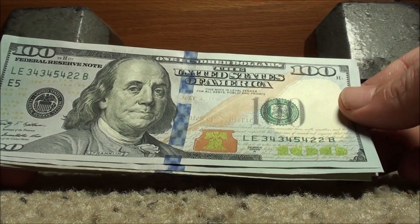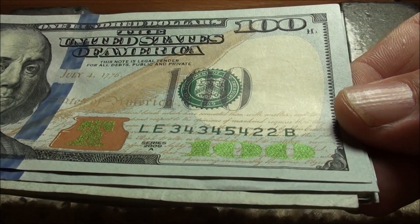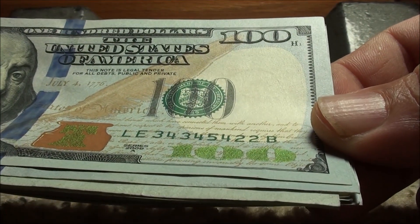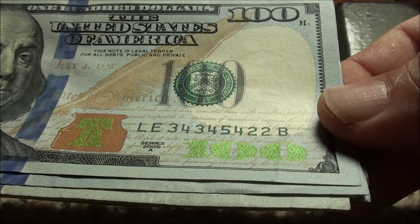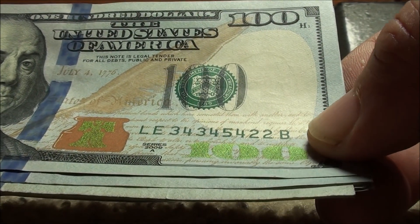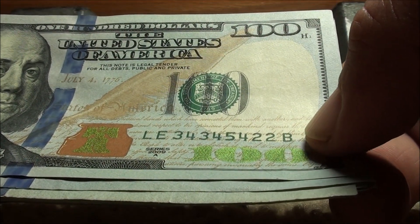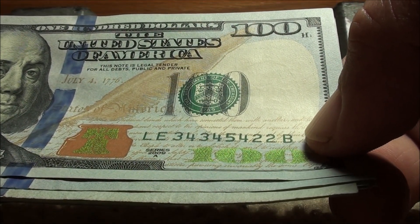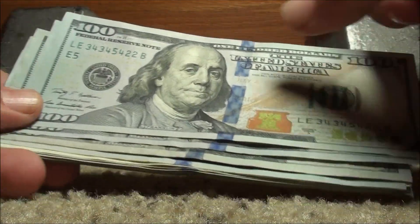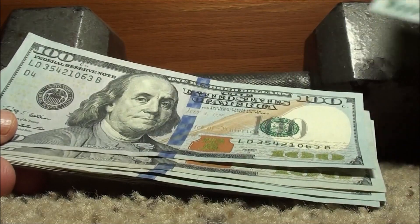That'll go back. Here's a 2009A Series — 34345422. Wow, that really could have been something. You have 3,4,3,4 — always cool. Maybe your last four could be doubles, but they're not on this one: 5,4,2,2. If it went 2,4, we might have thought about that. But yeah, really nothing. Could have been. And the reverse — not that great. Series 2009A — 35421063. No. It does kind of look like the 3 at the end is dropped a little bit.